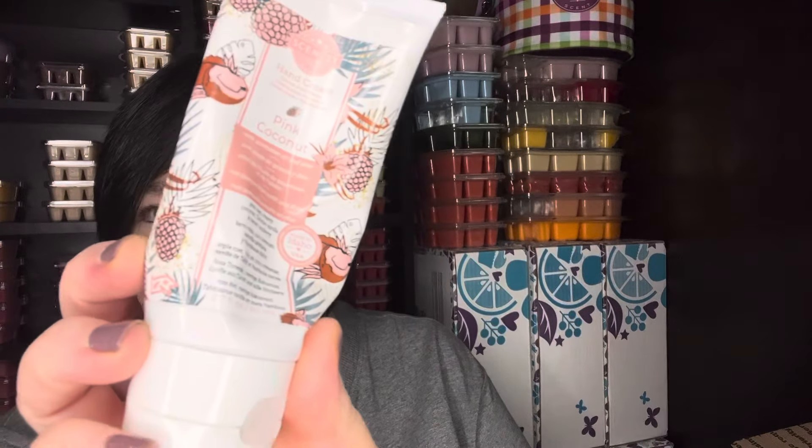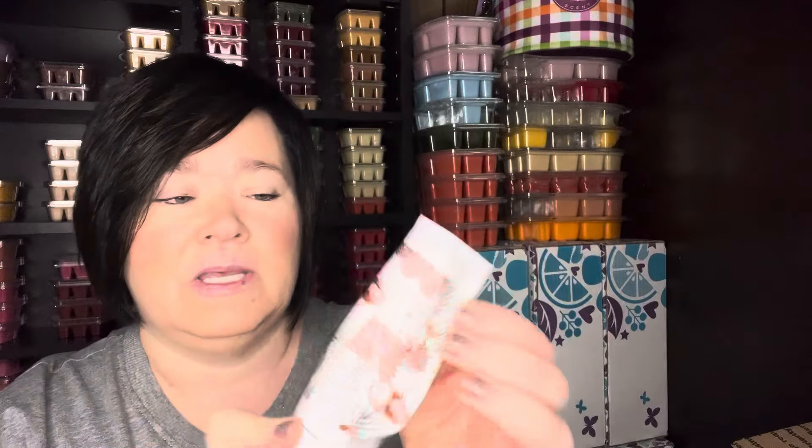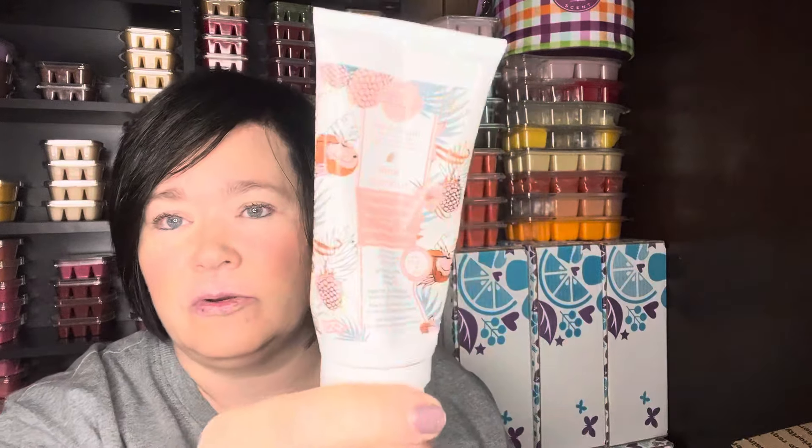Pink Coconut — so this was in the Whiff Box and this is the hand cream. This scent is very similar to Pink Sands from Yankee Candle. I actually have a perfume of Pink Sands — I think it's called Pink Sandy Beach or something like that, it's from Sassy Girl Aroma. I've been using this like a body cream and then with that perfume, I'm actually going to reorder another one. I'm thinking I'll probably have to do two or three of these to get through my bottle of perfume, since the ounces on this hand cream aren't as much as a body cream. If you like Pink Sands from Yankee, you'll like the Pink Coconut.